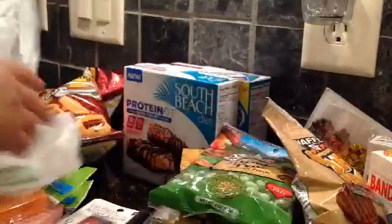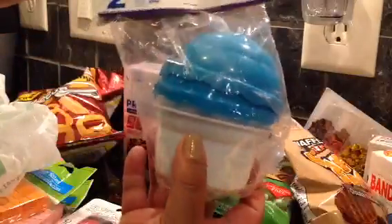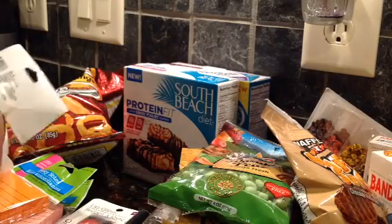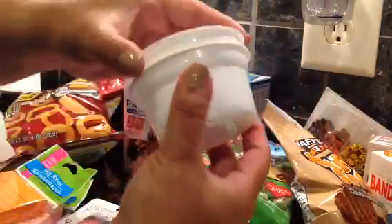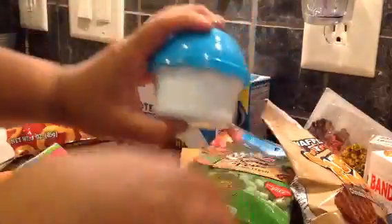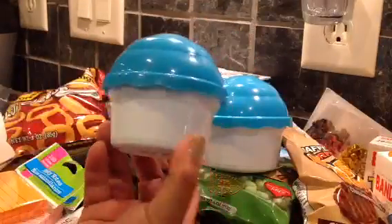Last but not least, we found this cute thing - it's a reusable cupcake holder. There's two of them in a pack. They had a pink one, a red one, and this blue one. You know when you get those huge cupcakes with the mounds of frosting and you don't want to squish it - look how cute it is. It comes with two. We just got the blue one - I should have got more, how cute are they?